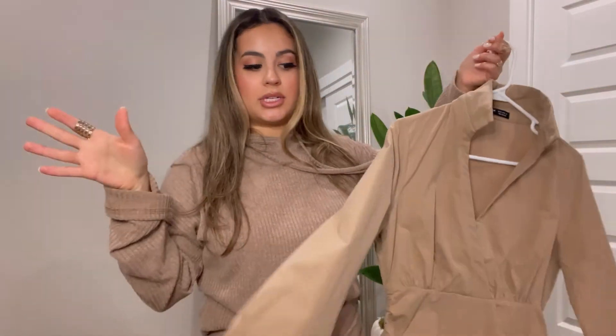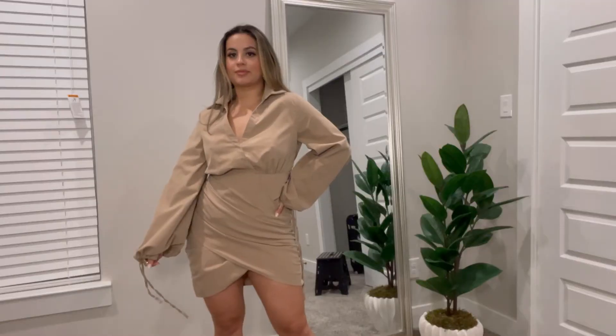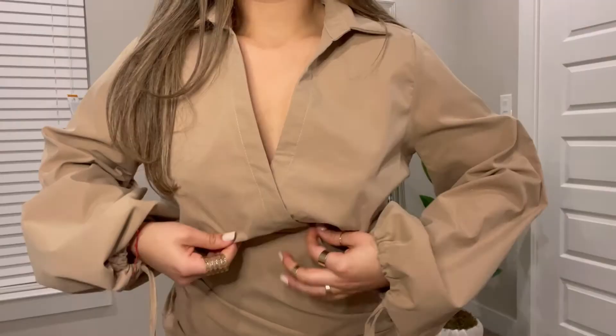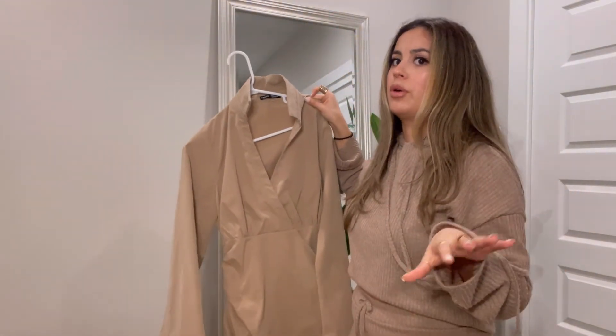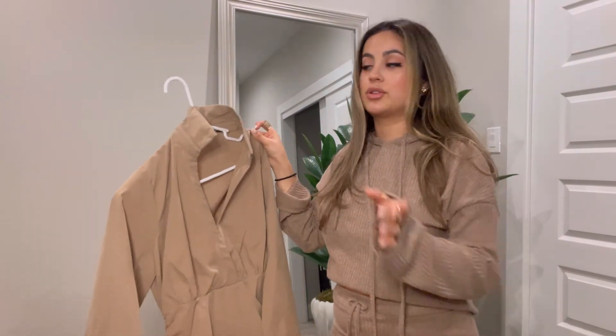Finally, the last piece is a dress — again in the same color, which is clearly one of my favorites lately. It's a cute khaki dress, more structured than a regular dress. It has ruching on both sides which is really flattering, and you can also ruche up the sleeves. It gives me kimono vibes without being a kimono, and I think it'd look great with gold jewelry and either white sneakers or heels.